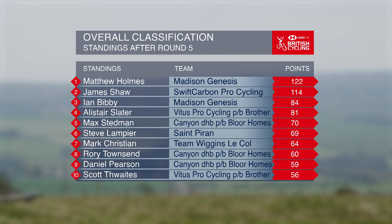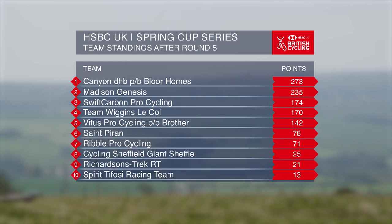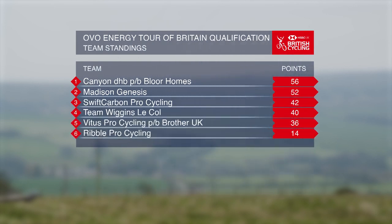The overall classification after round five: it's Matt Holmes of Madison Genesis with 122 points, followed by James Shaw and Ian Bibby. In the team standings it's Canyon DHB powered by Bloor Homes that sit at the top with 273 points. That's all we've got time for here at the Tour of the Reservoir. Next time we head out to the Beaumont Trophy that takes place on Sunday the 7th of July — why not join us roadside to support the riders, or catch up with the highlights. In the meantime, keep up to date with everything from the race series over at BritishCycling.org.uk and on social media — use the hashtag National Road Series. We'll see you next time.